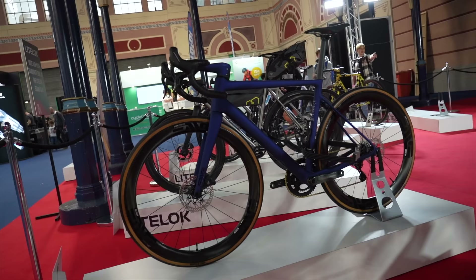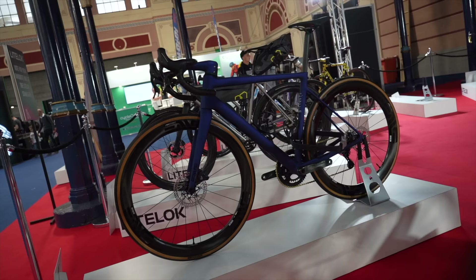Such attention to detail and high-level componentry does cost a lot of money. It's a stunning bike to look at and hopefully I'll be getting my hands on one to review very soon — so watch this space. Subscribe to the channel if you haven't already if you want to see that video.